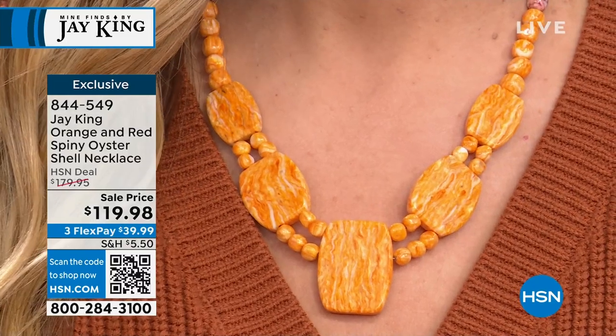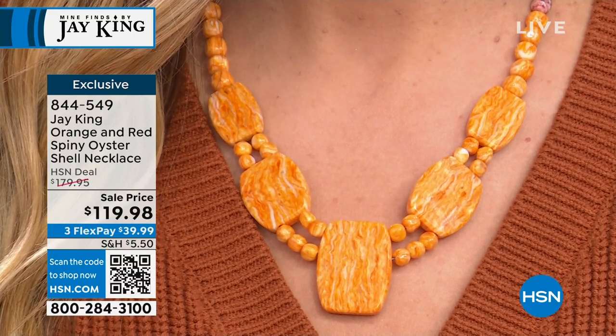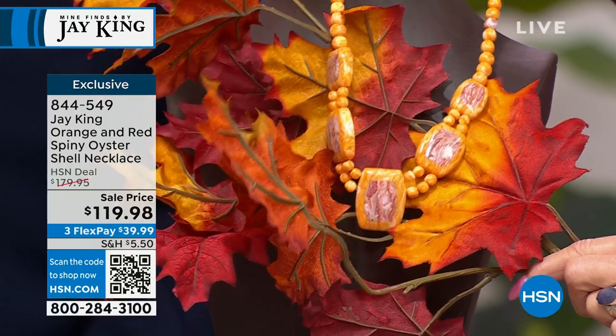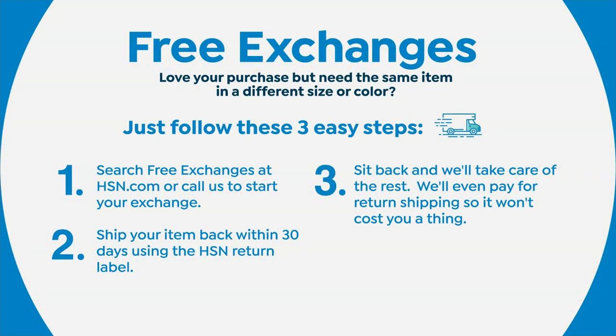The host loves fall and gets distracted staging the leaves behind Julia's necklace to show how the colors match. Julia turns around to display the necklace in reverse — which the host notes it's actually made for. The autumn colors — rich auburns and gold — complement the spiny oyster perfectly. The phone number to order is 844-549, and free exchanges are offered if you get a wrong size or color choice.